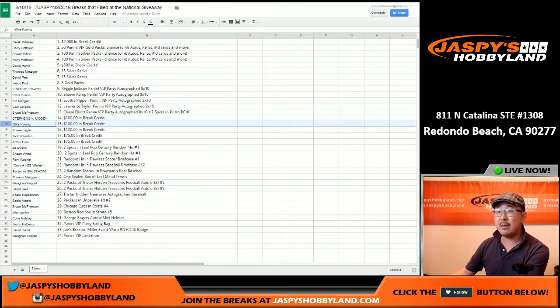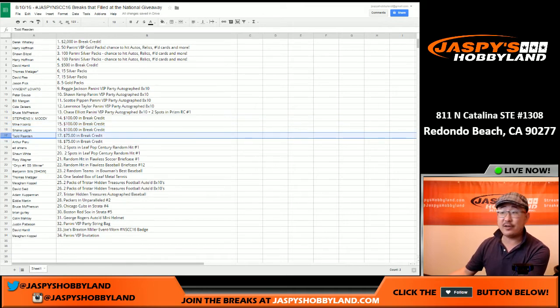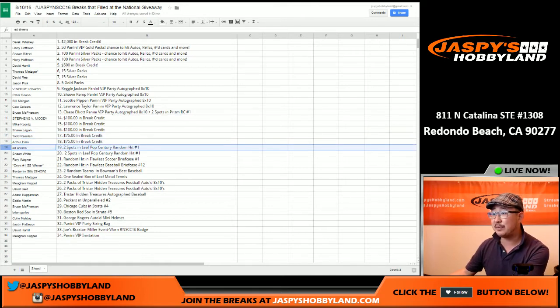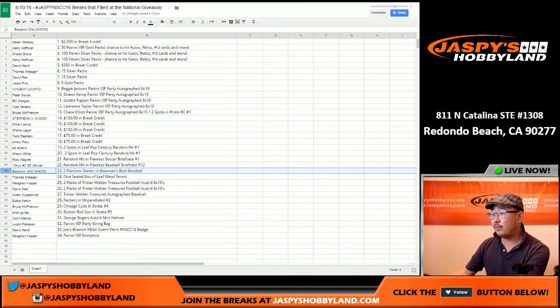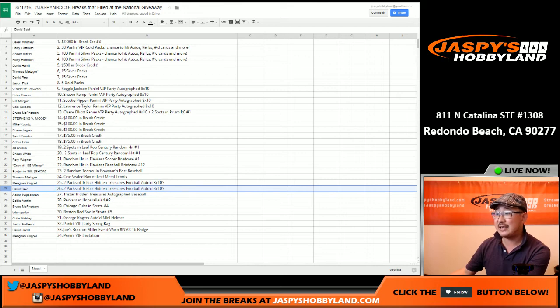Moody: $100 in break credit. Mike Koontz: $100 in break credit. Shane: $100 in break credit. Todd: $75 in break credit. Arthur: $75 in break credit. Ed, you've got two spots in Leaf Pop Century. Sean, two spots in Leaf Pop Century. Rory, you get a random hit in Flawless Soccer. The Onyx Summertime Scratcher winner gets a random hit in a Flawless Briefcase. Benjamin Sills from the show — that's Frank's brother — gets two random teams in Bowman's Best Baseball.